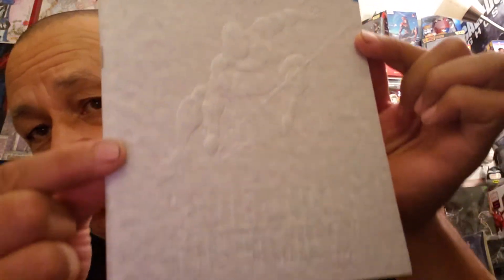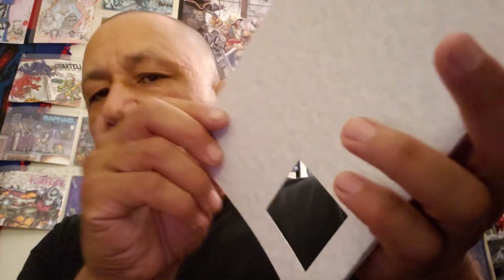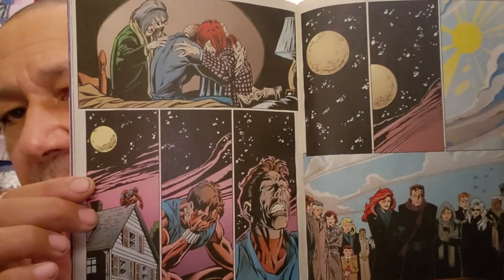The fourth name I draw will get Spider-Man #400 — see the embossed cover, really nice condition. Here's the back — I think there's a little smudge there. I've got two or three copies and this is one of the best ones, so I want to give away a nice one. When you pull the cover up, that's what it looks like — die-cut for the back to show the UPC code. You can see the shape of the cover, the indentation from the cut-out. Here's the artwork on the inside — this is a really nice book. That's the fourth name I draw.